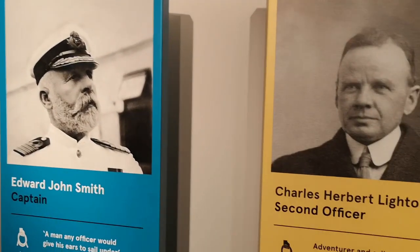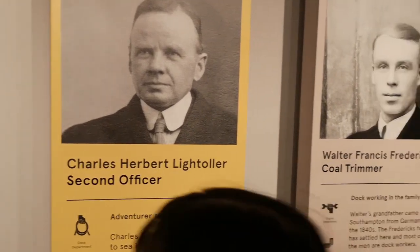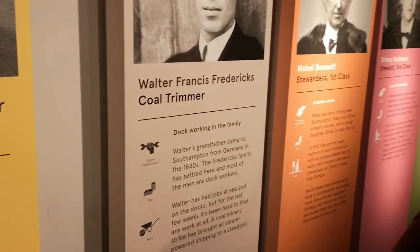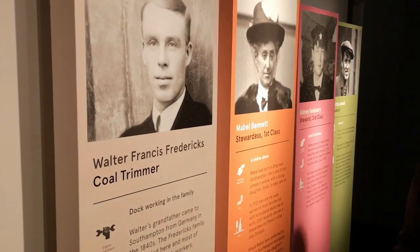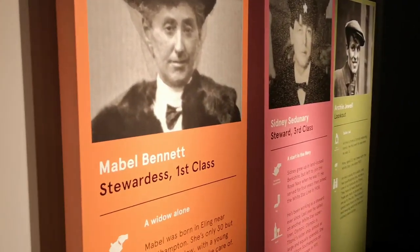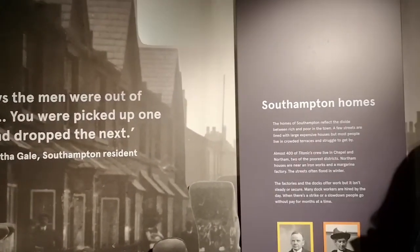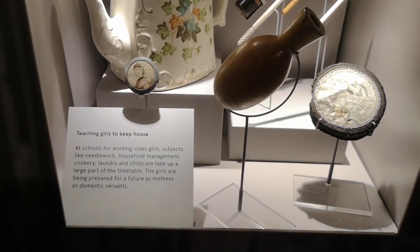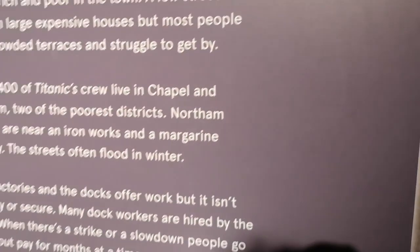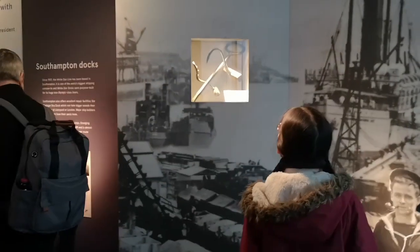Edward John Smith was the captain of the Titanic. Walking by, Walter Francis is the coal miner and Mabel Bennett was the woman who looked after the first-class people. They all died tragically. We're looking at Southampton stuff.